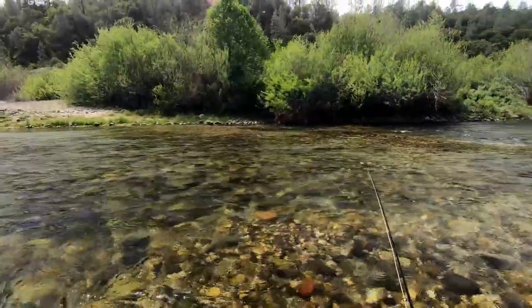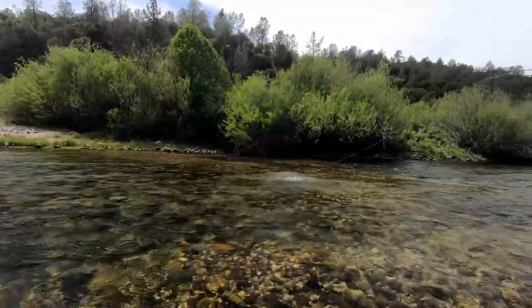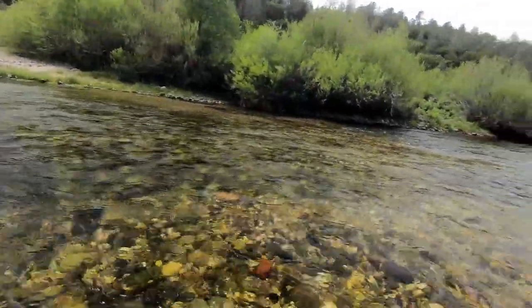Afterward, I noticed the fish were feeding on the emerging PMDs, so I changed my nymph dropper to a creamy yellow emerging pattern, which hooked this fish here.